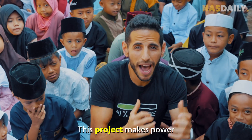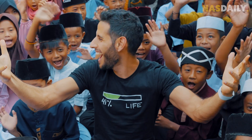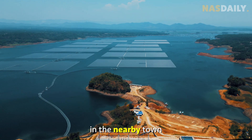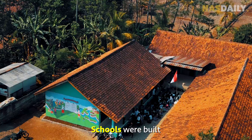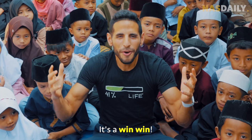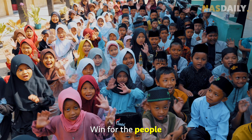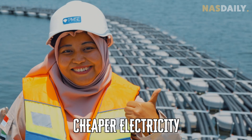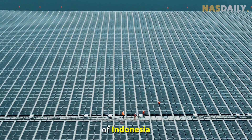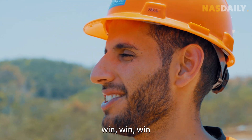This project makes power and gives power to locals. 1,400 people got jobs in the nearby town. Schools were built. Mosques were created just for this solar farm. It's a win-win: win for the planet — less gas pollution; win for the people — cheaper electricity; win for the town — more jobs; and win for the country of Indonesia. Nobody loses. Everybody benefits.